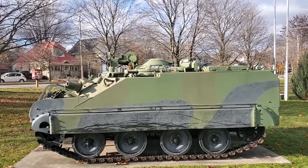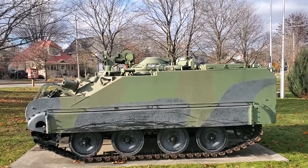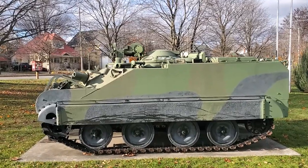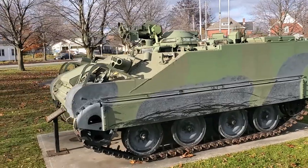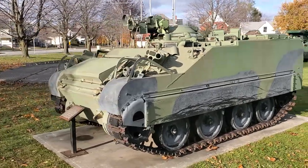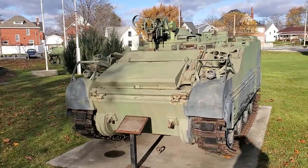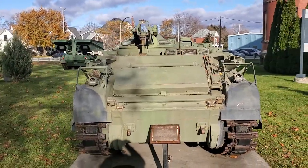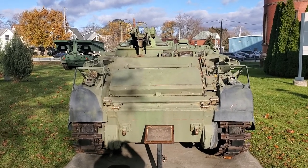The observer would also have a 7.62 millimeter GPMG on a pintle mount. This one is here at the St. Thomas Armories in St. Thomas, Ontario. Moving around front, right on the upper glacis there, you'll see the trim vane.